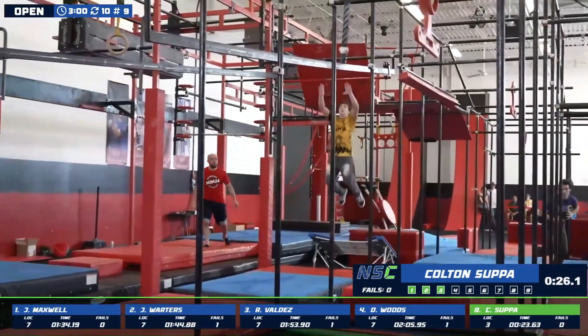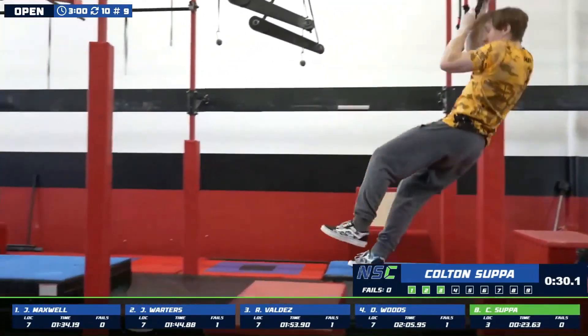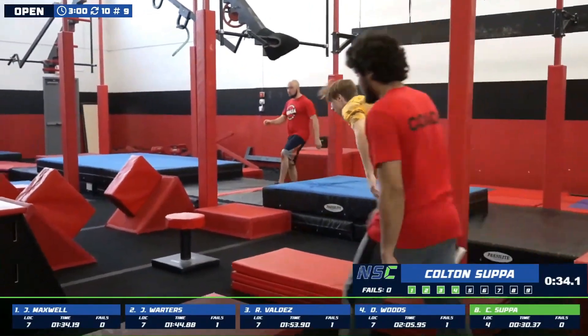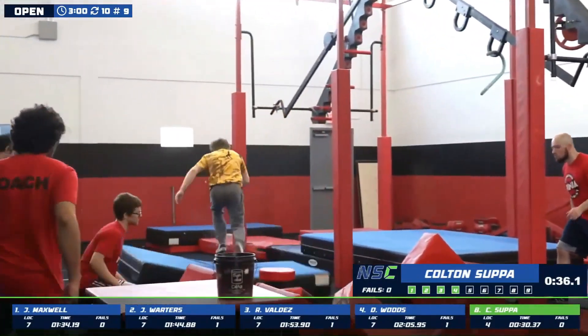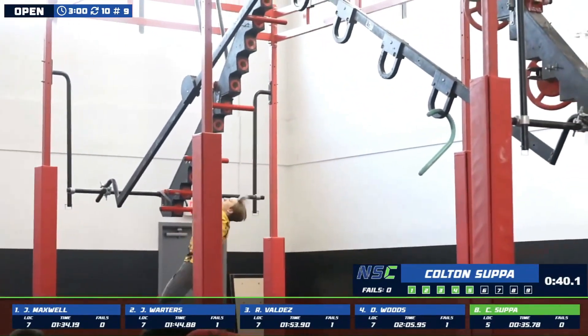Doesn't even come close to bottoming out, and right away onto the slider. Kipping back in, gets a good arch, making his way through. Looking for the quick steps — one, two, three on down one side. Skipping the last lily pad. Colton looking smooth thus far.